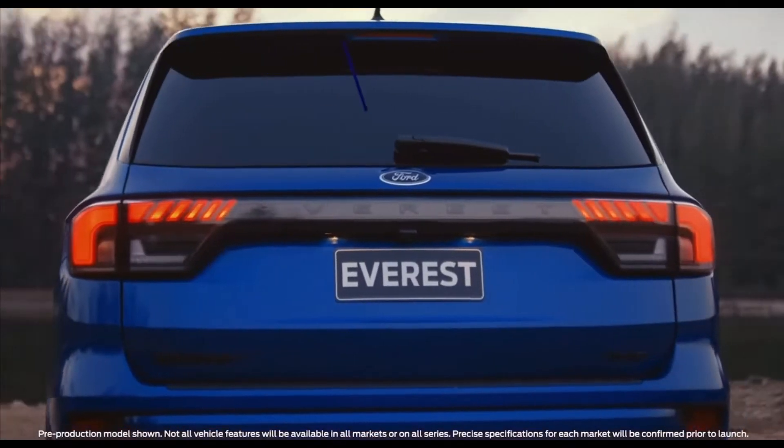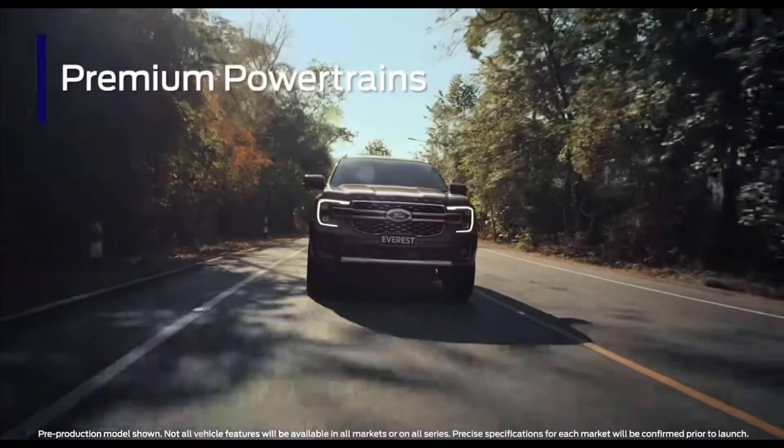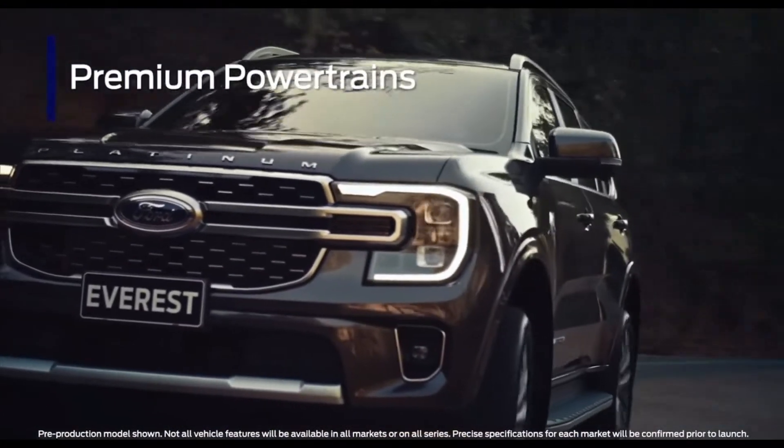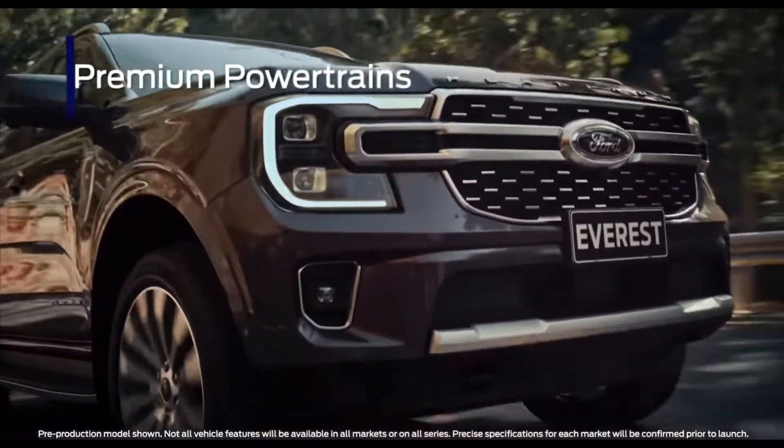The tail lamps also hint at the wider liftgate. A range of premium diesel powertrains will be available for the next-gen Everest, including a powerful 3.0-liter turbo diesel V6.